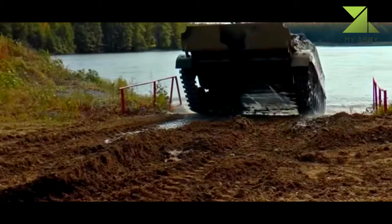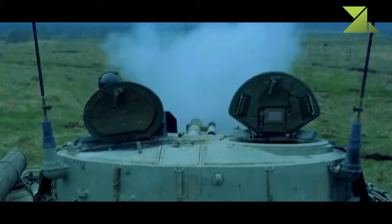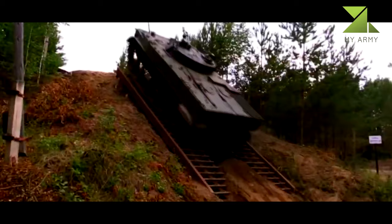The vehicle can attain a road speed of 72 km/h, can move backwards at a speed of 20 km/h, and has a range of 600 km. It can execute continuous amphibious operations on water for 7 hours with the running engine.